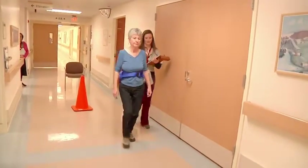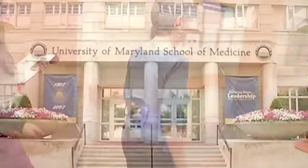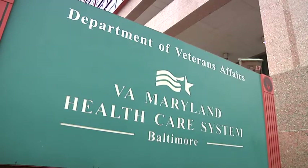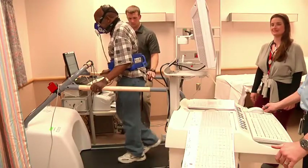People with Parkinson's often have issues with walking, particularly as their disease progresses. Researchers at the University of Maryland School of Medicine and the Baltimore VA Medical Center have shown that certain types of exercise improve walking in Parkinson's disease. Walking problems are actually the major cause of disability in Parkinson's disease. Our study showed that 50 minutes of low-intensity treadmill training exercise three times a week reduces disability and improves mobility in Parkinson's disease.